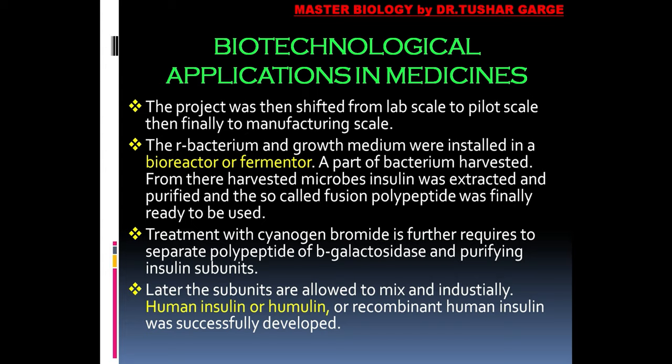One more important point: since the insulin gene was inserted at the beta-galactosidase gene location, treatment with cyanogen bromide is required to separate the polypeptide of beta-galactosidase and purify the insulin subunits. After purification, the subunits were then allowed to mix, and industrially produced human insulin — also called humulin or recombinant insulin of human origin — was successfully developed for the first time. This is how biotechnology succeeded in providing better insulin to diabetic patients worldwide.